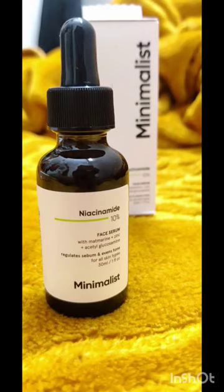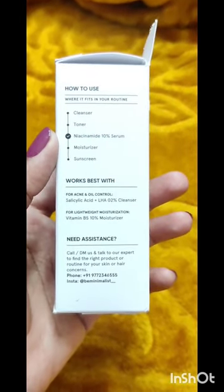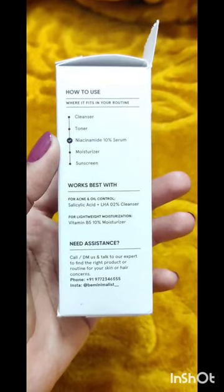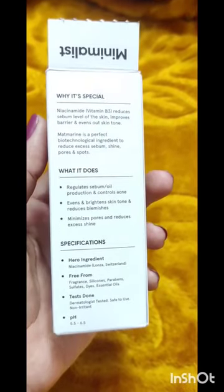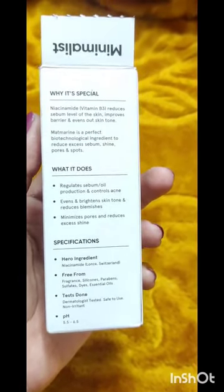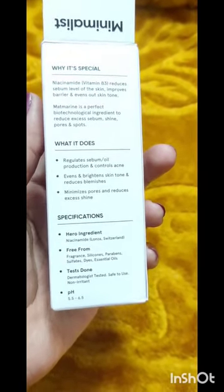Let's talk about Niacin Med today. How to use it — morning or evening — we have to apply the serum, then the morning toner. You can skip the toner, but if you wish to apply any toner you can. The benefits include reducing acne, pores, and small bumps.